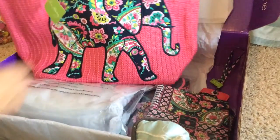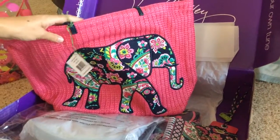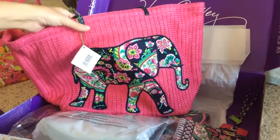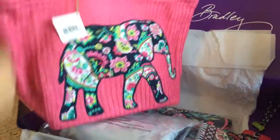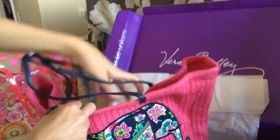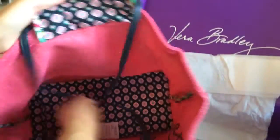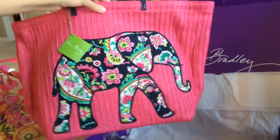So this is the large straw tote. It's normally $68, as is that clear beach tote, but with the sale and the coupon it ended up being $27.37. It has thin navy handles and on the inside it has one basic slip pocket in the coordinating fabric, then a little liner on the very bottom — a removable base. I just couldn't get over the elephant. I loved it.